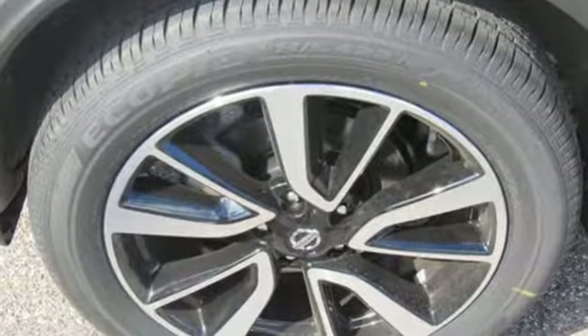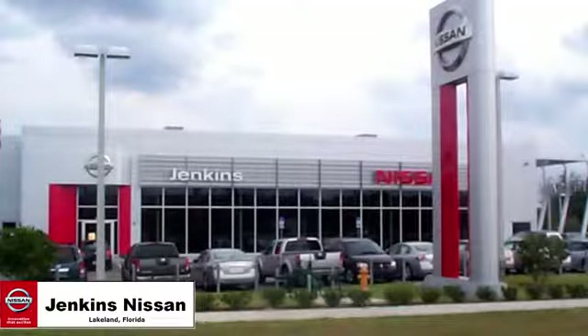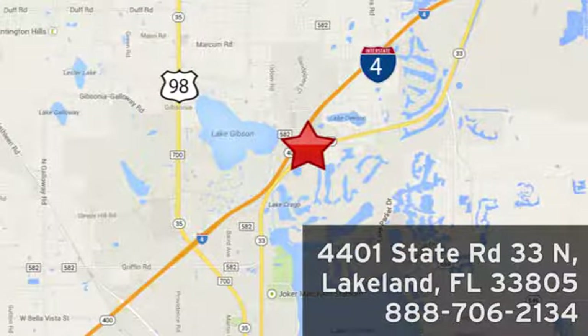Nissan excites the senses so you can enjoy the journey. See what it can do for you when you take it for a test drive. Jenkins Nissan, where the deals are real. Or visit us in person at 4401 State Road 33 North in Lakeland, Florida.